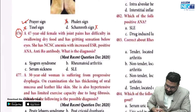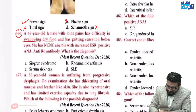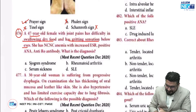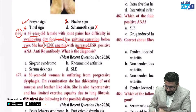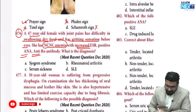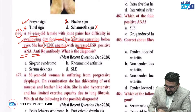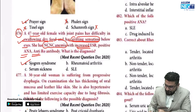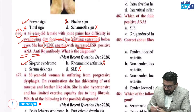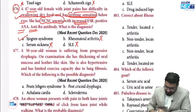A 47-year-old female with joint pain has difficulty swallowing dry food and a gritting sensation below the eye. She has normocytic normochromic anemia with increased ESR and positive ANA antibody. This is an easy question — dysphagia and dry eye causing gritty sensation point to Sjogren's syndrome. Rheumatoid arthritis can have secondary Sjogren's, but since Sjogren's is given as an option, that is the better answer. SLE and serum sickness would not have this manifestation.